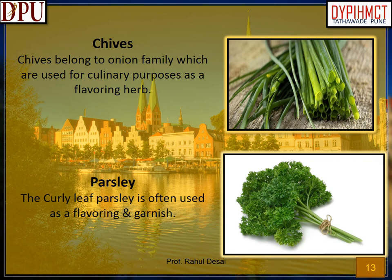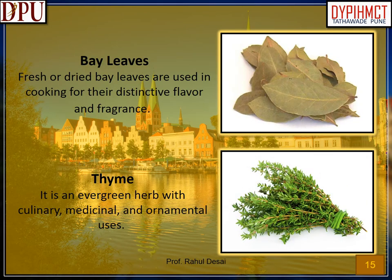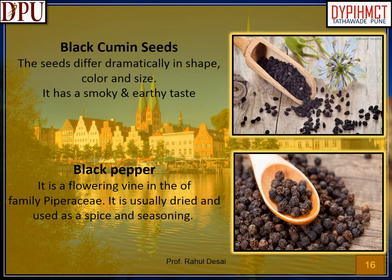Chives: belong to the onion family and are used for culinary purposes as a flavoring herb. Parsley: the curly leaf parsley is often used as a flavoring and garnish. Borage: used in salads, it tastes like cucumber and the flower has a taste like honey; used to garnish desserts. Marjoram: with sweet pine and citrus flavors, it is used for seasoning soups, dressings and sauces. Bay leaves: fresh or dried bay leaves are used in cooking for their distinctive flavor and fragrance. Thyme: an evergreen herb with culinary, medicinal, and ornamental uses. Black cumin seeds: the seeds differ dramatically in shape, color and size, and have a smoky and earthy taste.